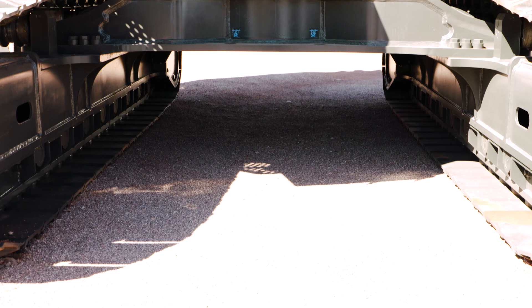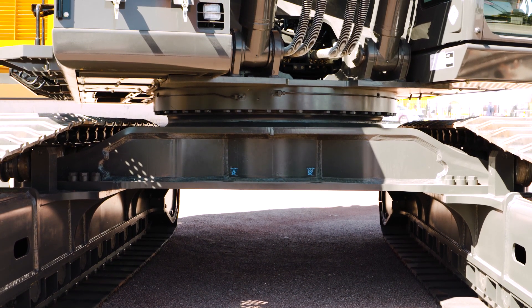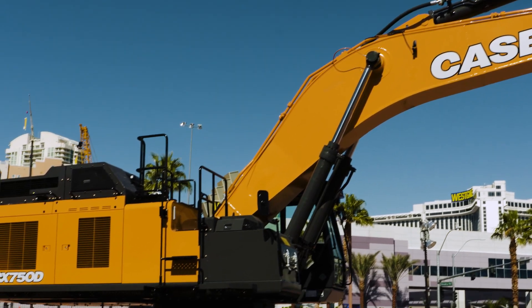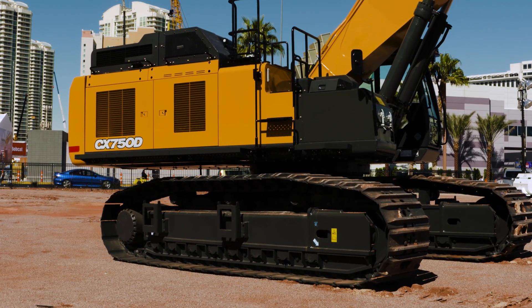The boom and arm, as well as the components of the undercarriage, are all more robust to allow for greater power and productivity. The machine can be operated in one of three operating modes: automatic, heavy, and speed priority.